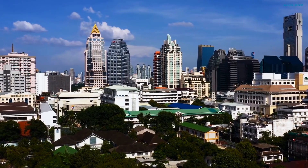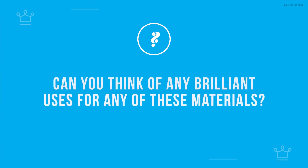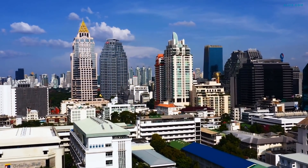And Aluxers, here we are at the end. Can you think of any brilliant uses for any of these materials? What do you think is the biggest game changer on the list? Let us know in the comments — and for sticking with us until the end, here's your bonus!